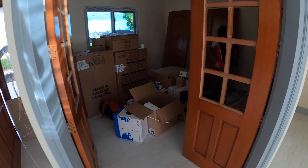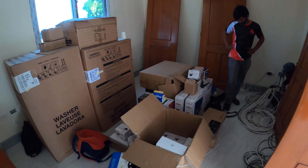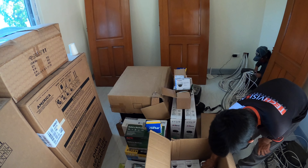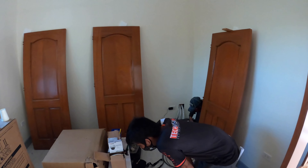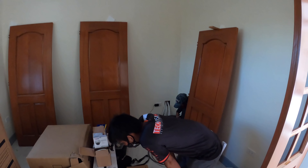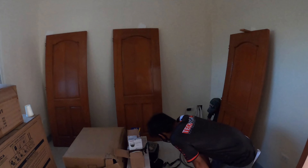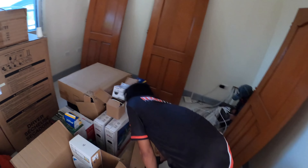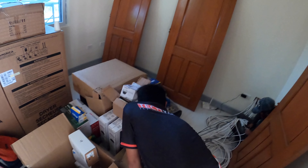We're walking into what looks like a Christmas store with all the parts and pieces for our CCTV, wired and wireless internet, and all that fun stuff. This is going to be our server room, also known as the office. The guys from Tech Vision are getting us all hooked up in here.